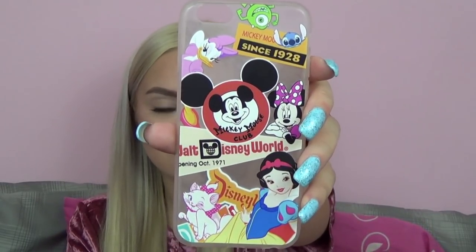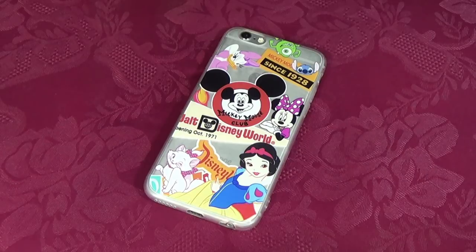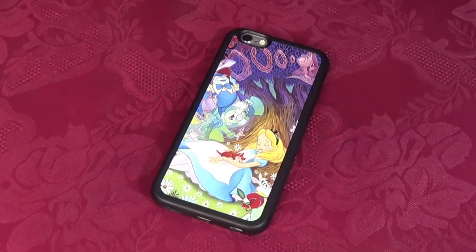The second to last Disney phone case is a silicone case from eBay with a bunch of different characters on it. I actually saw this phone case at Disney World a couple years ago and it was like $20 — I really wanted it but couldn't justify spending that much. I found it on eBay for literally $5, so I'm so glad I didn't pick it up at Disney. The last Disney phone case is an Alice in Wonderland case — the back is hard plastic, the inside is black, and the sides are a more flexible silicone material. I believe this one is from Amazon.